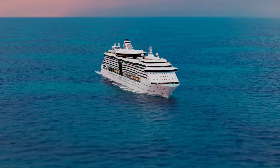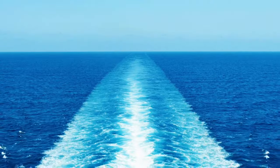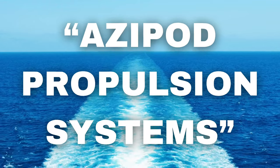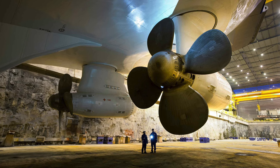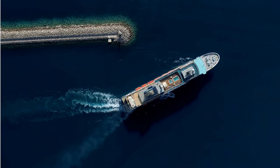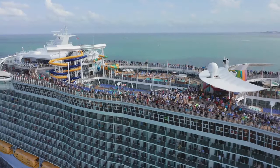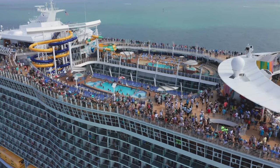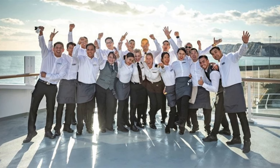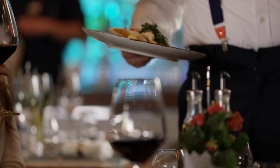But size isn't everything — these ships are packed with cutting-edge technology. Modern cruise ships use azipod propulsion systems: enormous electric motors housed in pods that can rotate 360 degrees. This gives the ships incredible maneuverability, allowing them to turn on a dime despite their massive size. Running a floating city isn't easy; it takes a huge crew working around the clock. A typical large cruise ship employs over 2,000 crew members, organized into departments handling navigation, engineering, hospitality and medical services.